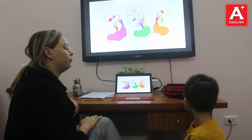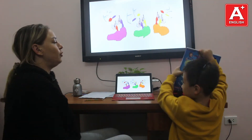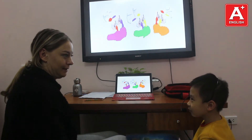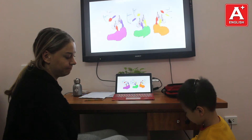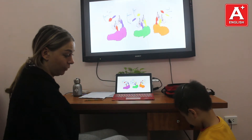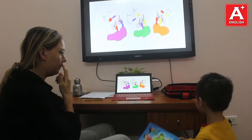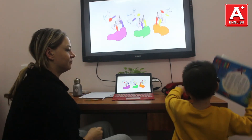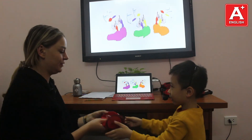Can you take out your book please? And open your book on page fifteen. Fifteen. Good job. Close your book and take out your pencil case. Thank you.